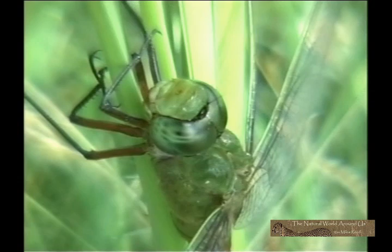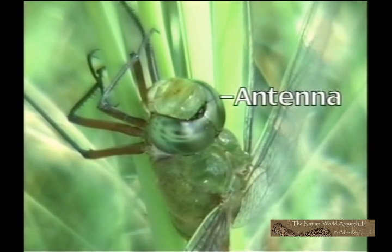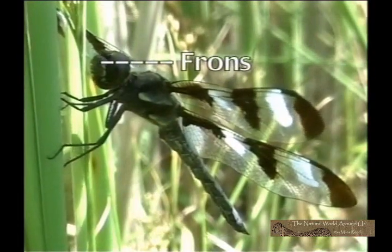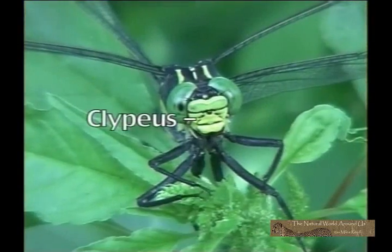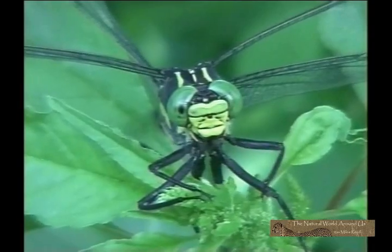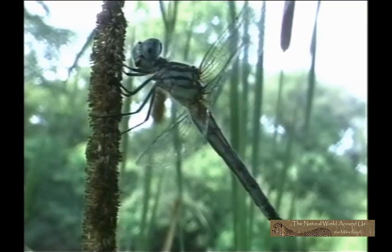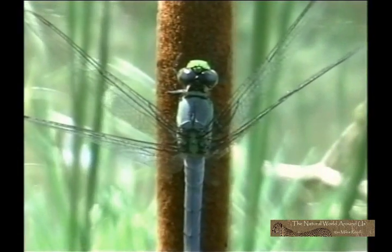Looking straight at the head, there are two small antennae. Directly below the antennae are the frons. Down from that facial segment is the clypeus, then the labrum, which is the upper lip, and a lower lip called the labium. Mandibles are attached at the side of the mouth parts between the labrum and labium. The color of the facial areas can be another important identifying feature.